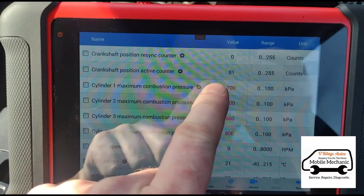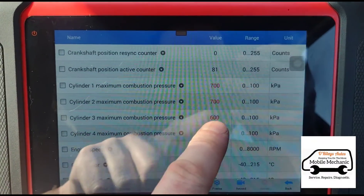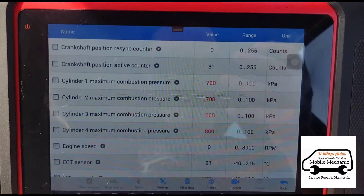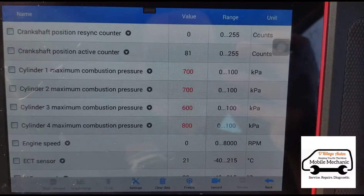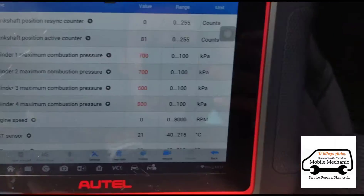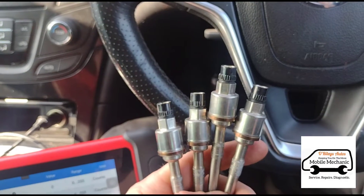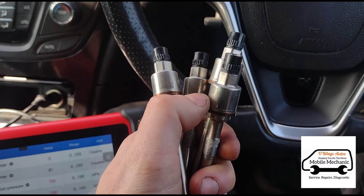These are a bit of a strange glow plug in that they've got a sensor on them for the compression in each combustion cylinder. It is quite handy — if you're having issues you can guess which cylinder is losing compression. This is what the glow plugs actually look like: the tops are slightly different, the bottoms are the same. You've got these different types of plugs and a sensor here on the top.